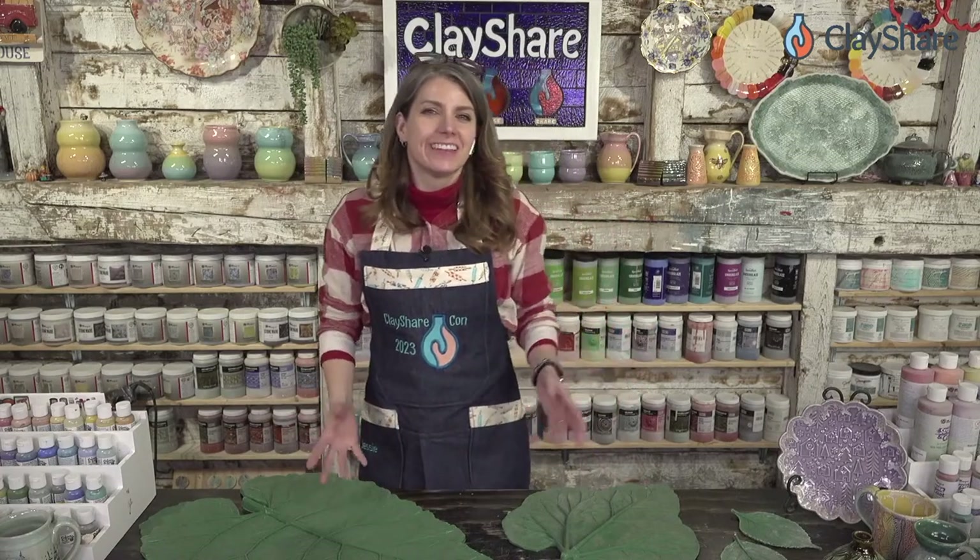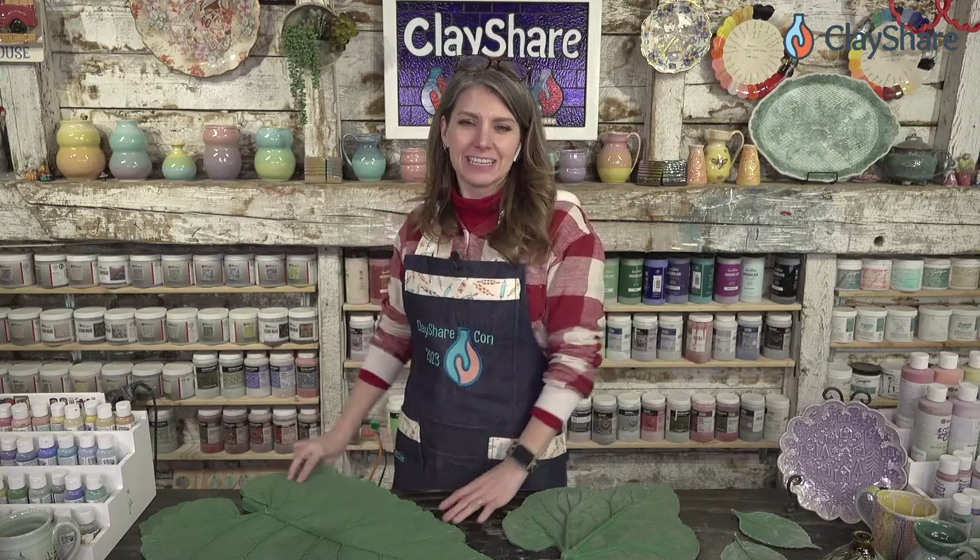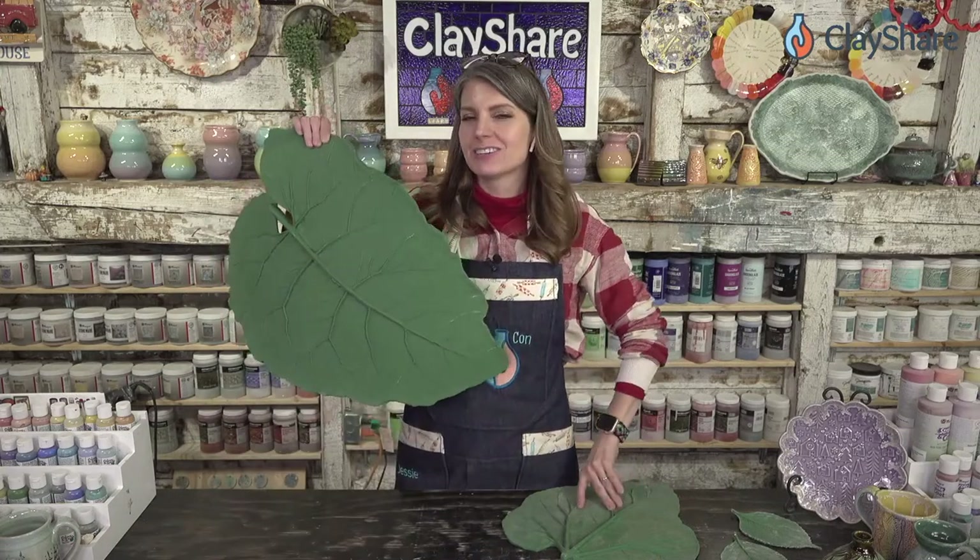Hello everyone, and good afternoon. Welcome back to ClayShareCon 2023. I'm Jessica Putnam-Phillips, and we are in the afternoon of day three. So much great stuff has already happened throughout the entire conference, and we've got so much more yet to come. We have Michael Harbridge, who's going to join us and show you how to create with leaves. I got my giant leaf back out because it was going to happen.